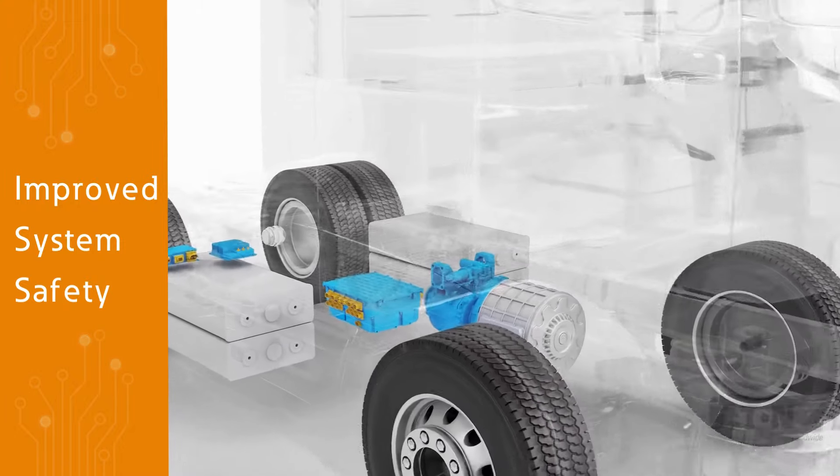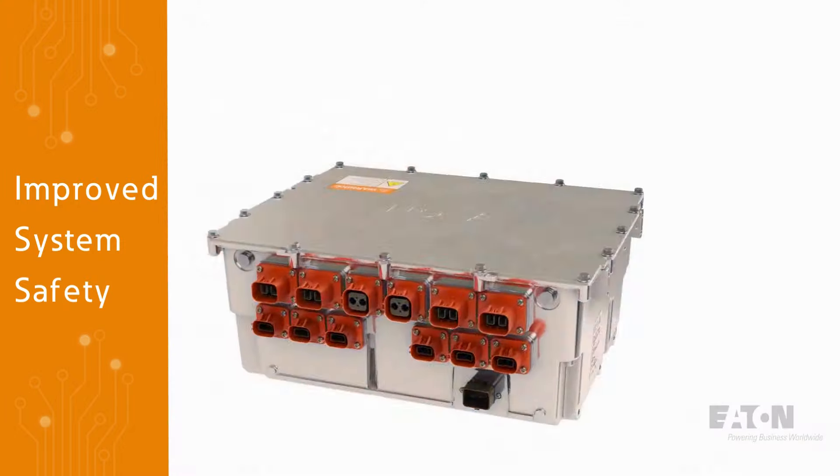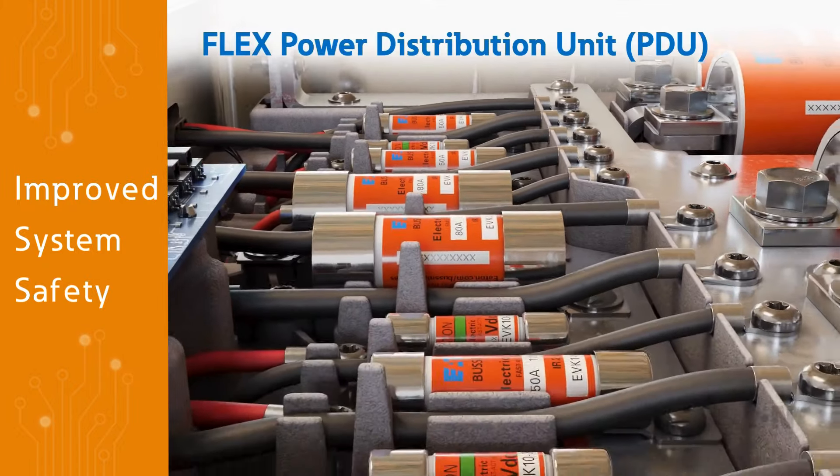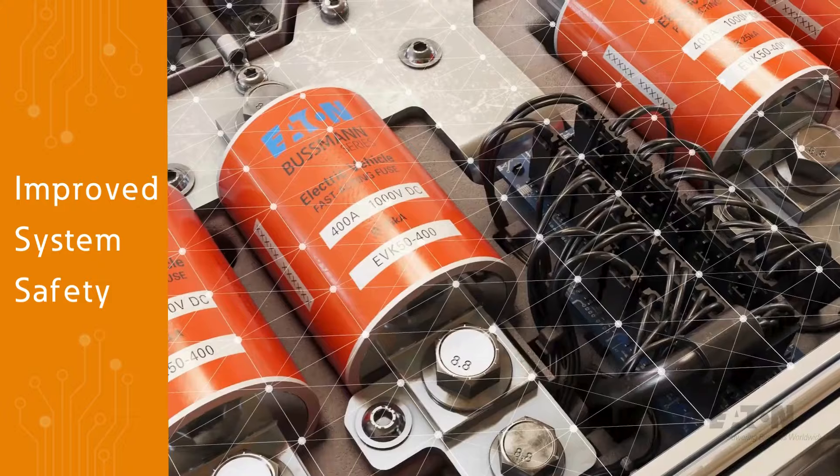Commercial EVs need to drive farther and charge faster to meet the demands of the industry. Eaton's Flex PDU manages all power distribution and provides central protection for the electrical system.